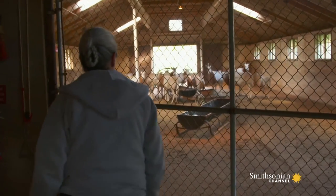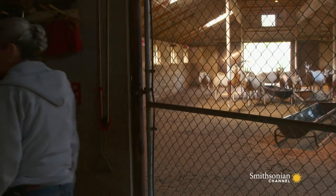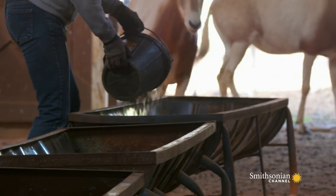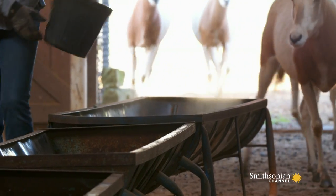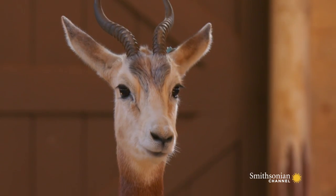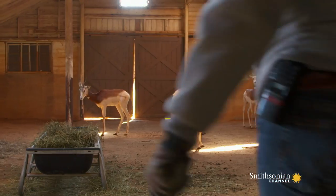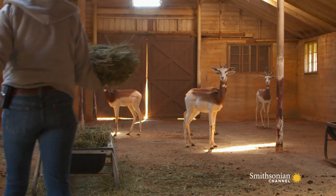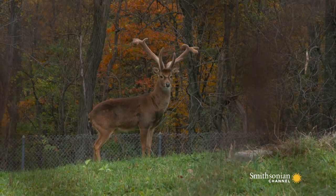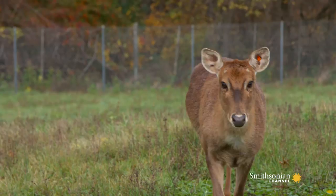Are you ready for some breakfast? What did you do to your bunk feeders? They're supposed to be in a line. Scimitar horned oryx are from North Africa — they are extinct in the wild. Dama gazelle are from North Africa, and there are less than 300 of them left in the wild. Eld's deer are native to Burma and Thailand, and there are less than 2,000 of those left in the wild.